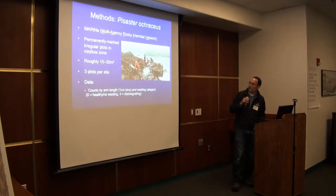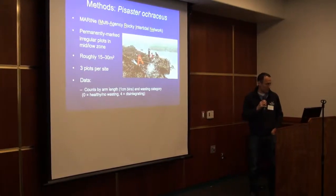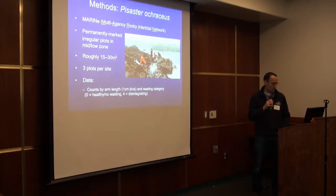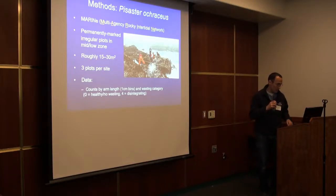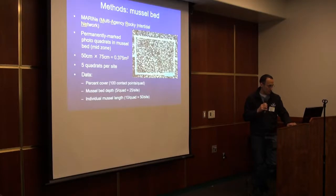The methods we use for studying Pisaster are based on the MARINe, which is the multi-agency rocky intertidal network protocols, which use permanently marked irregular plots in the mid to low zone that are roughly about 15 to 30 meters squared. They can be challenging to sample when it's wavy, and we have three of those plots per site. The data we collected on the sea stars were the number of stars, binned by arm length, and also data on wasting category with zero being healthy stars all the way up to four, which were basically stars that were disintegrating from the disease.